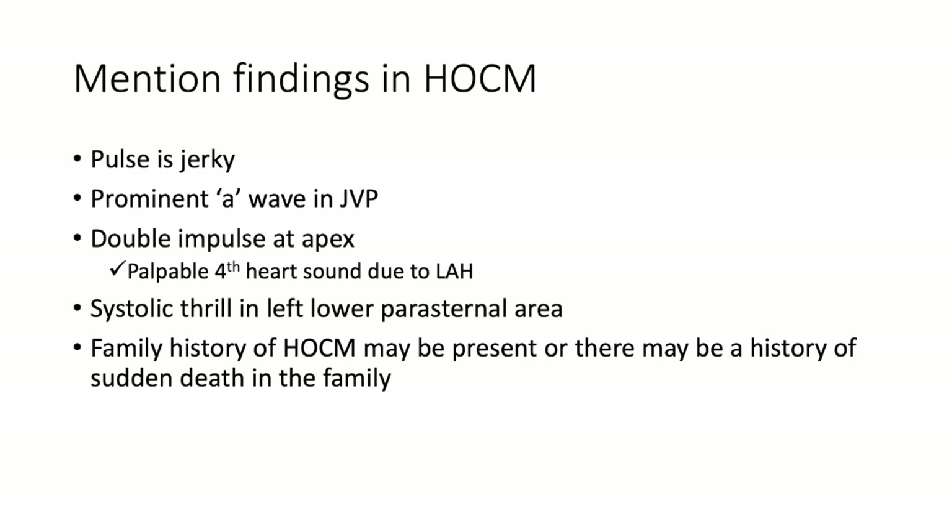In hypertrophic obstructive cardiomyopathy, the pulse is jerky and you have a prominent A wave from the jugular venous pulse. There's a double impulse at the apex — the normal apex beat indicating ventricular systole together with a probable fourth heart sound due to left atrial hypertrophy. You may detect systolic flow in the left lower parasternal area. Patients may report a family history of HOCM or sudden death in the family.